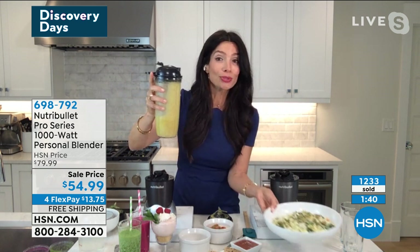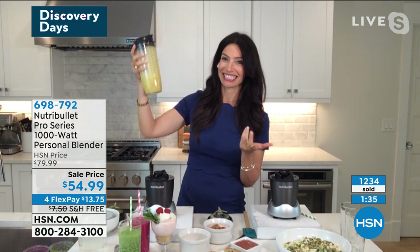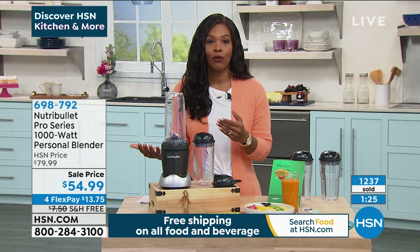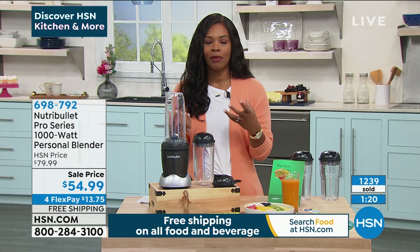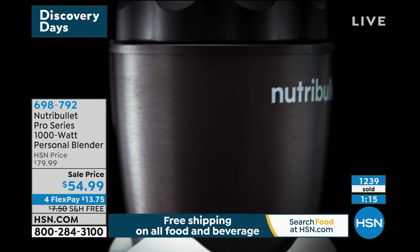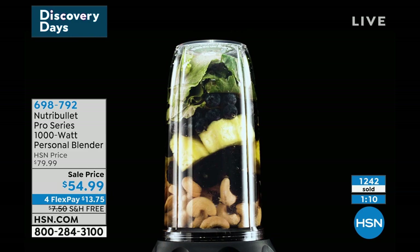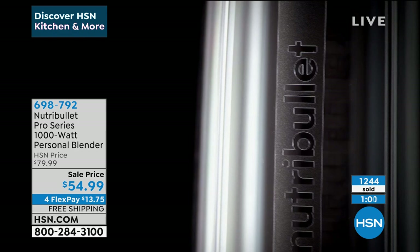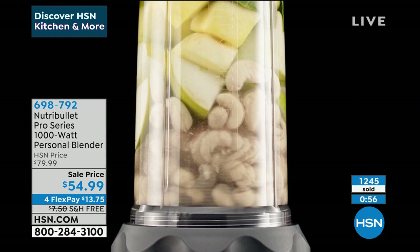We've got different options — sizes from twin, full, queen, king, or California king, and a choice of a five-inch or nine-inch foundation, so you can customize to your needs. It's so difficult to shop for mattresses traditionally, so why not shop on HSN.com and have it sent straight to you? If you have an HSN card, you'll get 12-month VIP no-interest financing, which makes it even better.